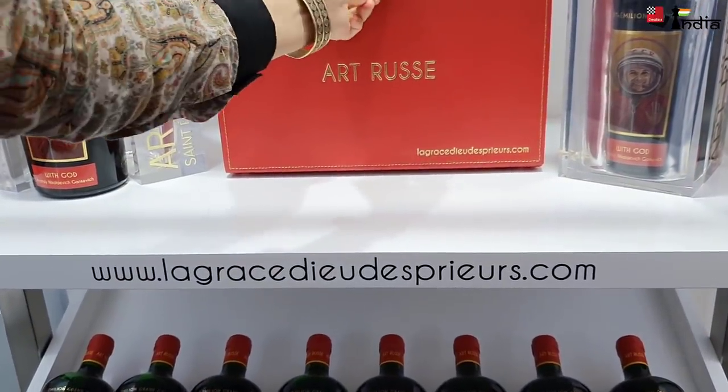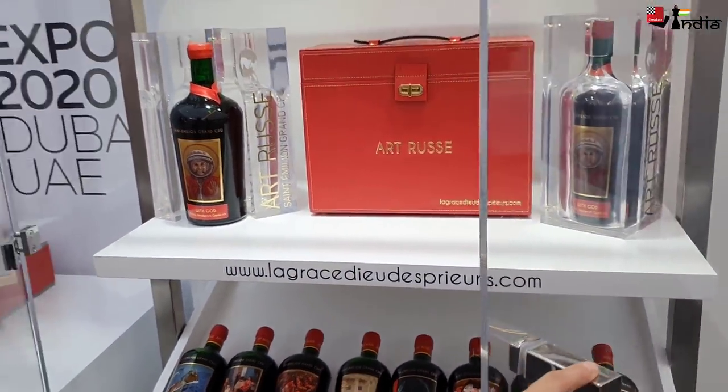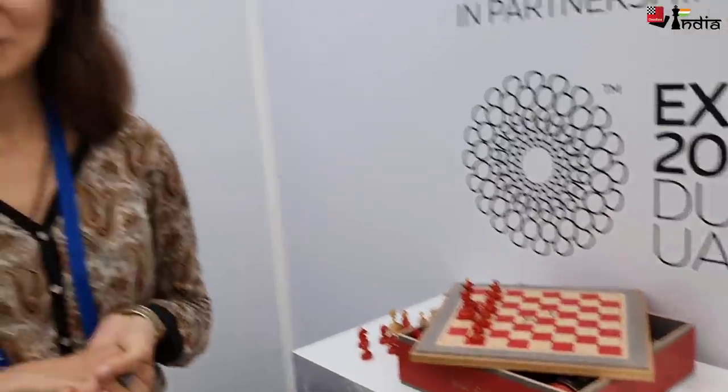If anyone wants more information they can go to the website — Lacrosse du Pré is the name of the chateau. We wish good luck at the design contest, because we applied this chess wine case to a few of the biggest design competitions as a packaging entry. It doesn't exist anywhere else — we are the first to create this concept of wine and chess together. In a few months we will have the results.